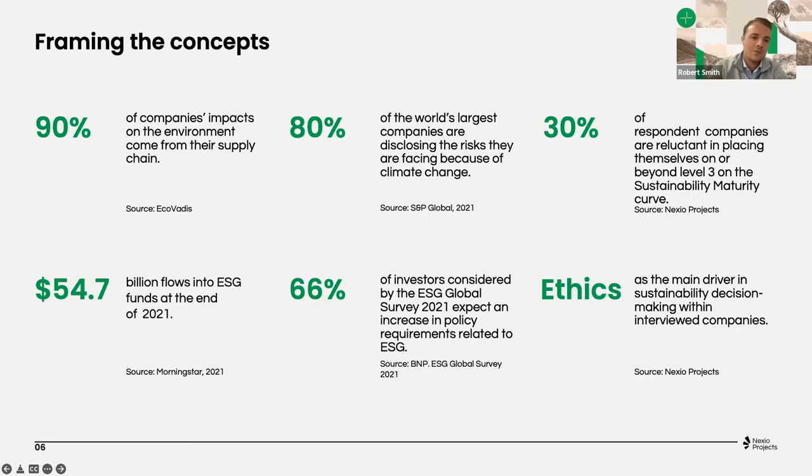To set the tone for the meeting, going through our point of view as a sustainability consultant in the market — we have some interesting insights to share before we deep dive into specific content on how to improve your EcoVadis score. One stat to highlight from EcoVadis is that 90% of companies' impact on the environment comes from their own supply chain. Also, 54.7 billion flowed into ESG funds by the end of 2021. From our point of view, this is not per se a trend, but really the future, and Nexio's mission is to help companies move from compliance with frameworks like EcoVadis to purpose.